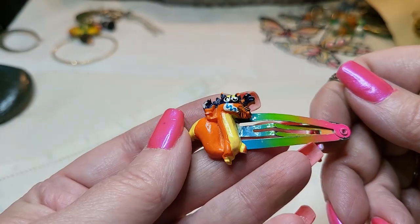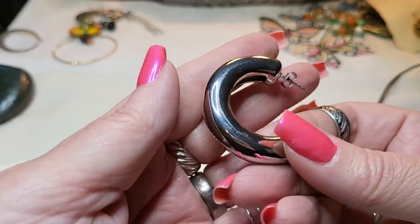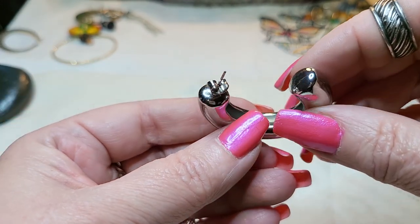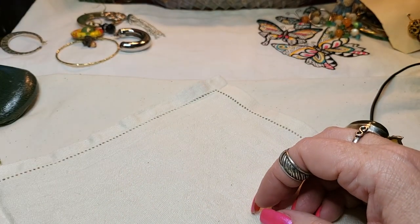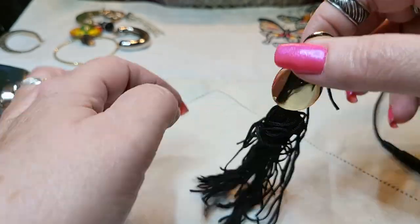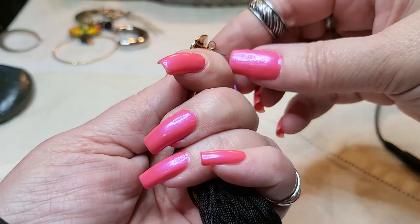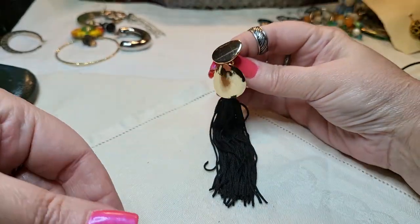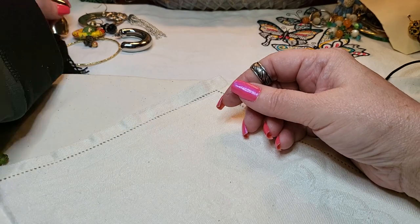Oh, it's a hair clip! Oh my goodness - look at this one! That's cool, yeah, this one's made real well too. Oh, I like that. And then we have another earring - this one has fringe on it, gold tone with fringe, and it's a post. Let's see if I see the other one. Not right off the bat.